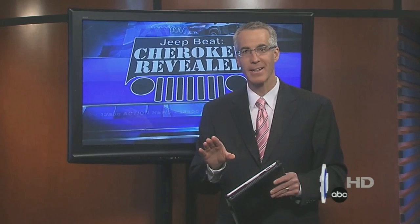It is the world premiere of the new Toledo-built Jeep Cherokee — the 2014 model on display at the New York International Auto Show. 13 ABC's Lisa Guyton was there for the Cherokee's coming out party and joins us now with more on the excitement in the Big Apple today.